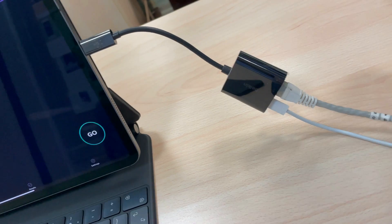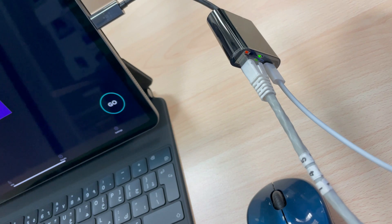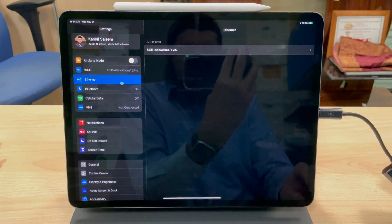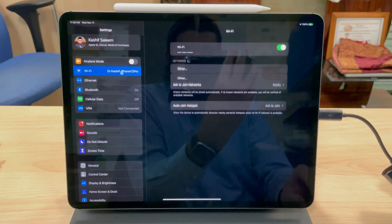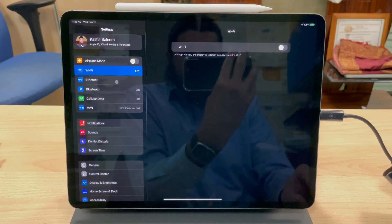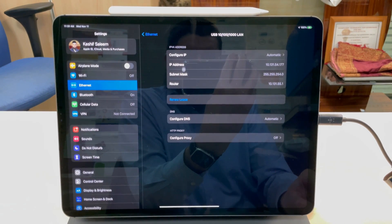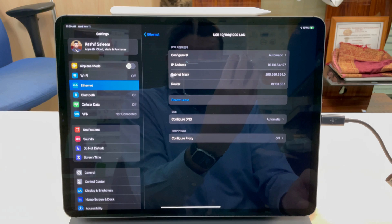On the adapter, you can see the green link connectivity LED and the orange data transfer LED blinking. The Ethernet option appears in the settings. We go to Wi-Fi to disable it to ensure all data transfer will be through Ethernet. In Ethernet, we can see the connection details and here we initiate the speed test.